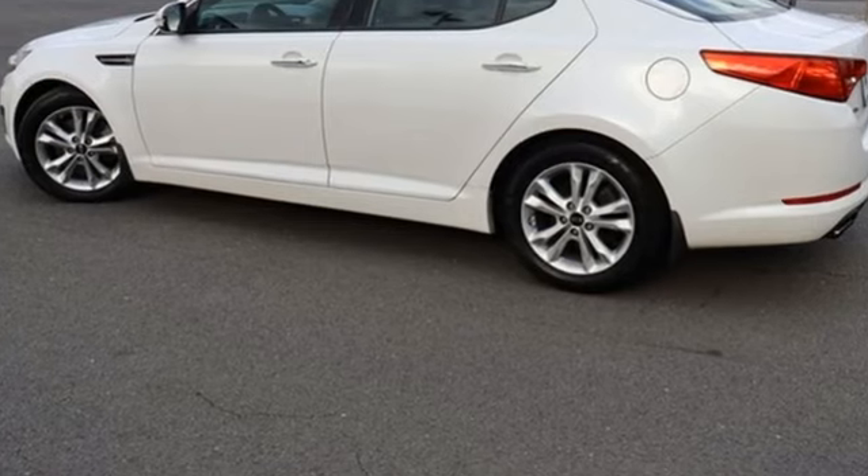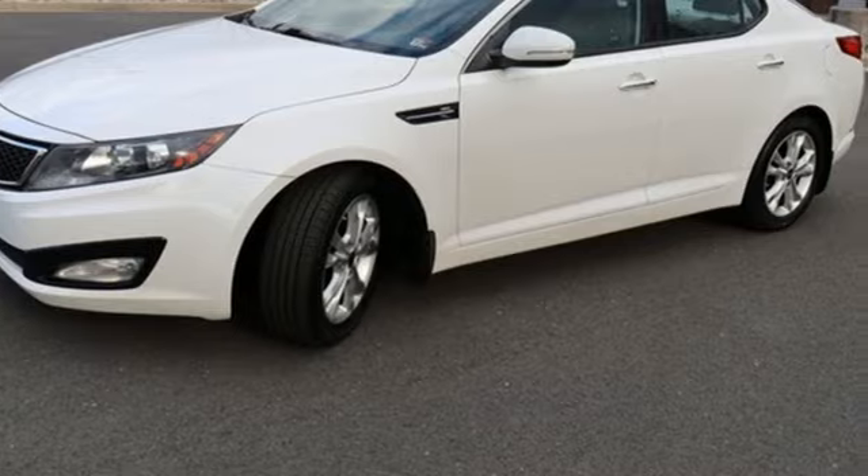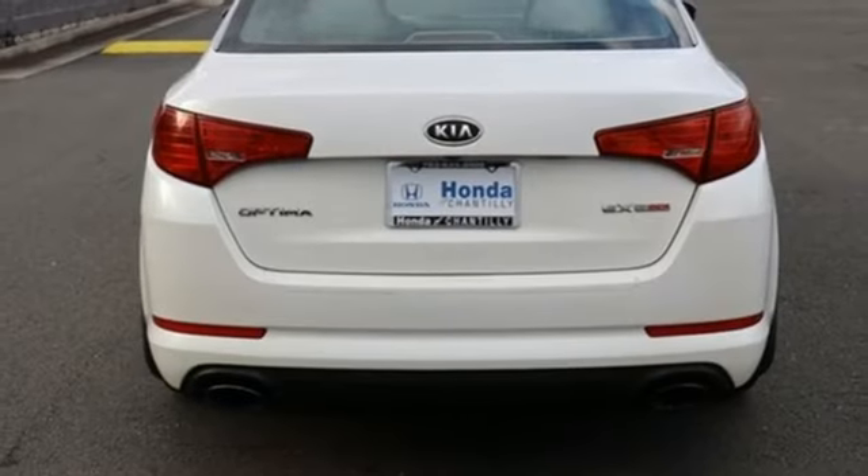Cars.com finds with its crease sheet metal and low slung shape, there's a luxury car sophistication to the Optima's exterior that you don't see in a lot of family sedans.